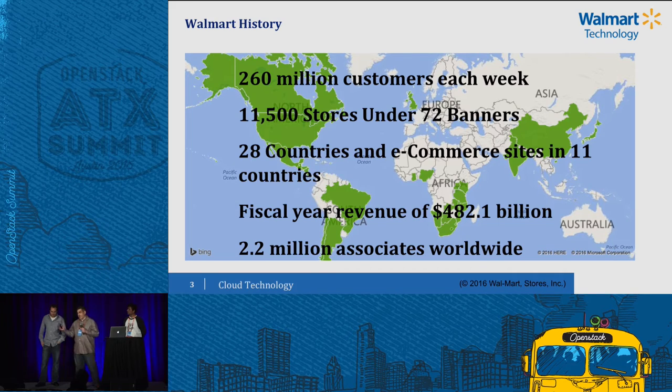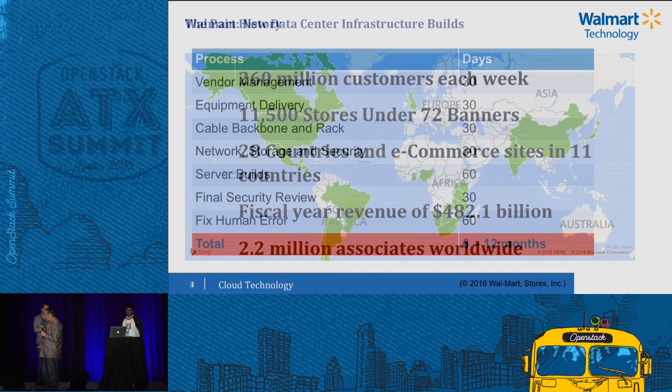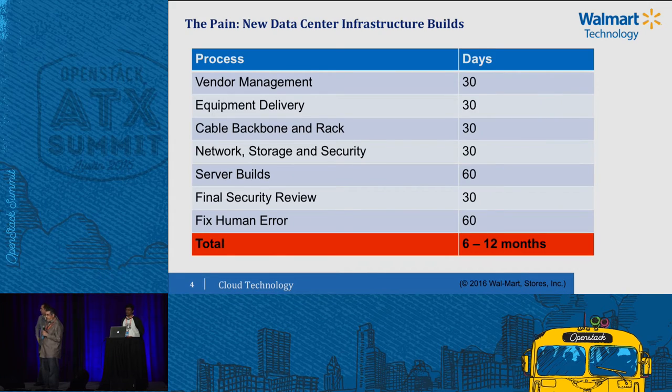First slide: Walmart's big. We're all reminded of this. 2.2 million associates — we're bigger than some countries. The reason we bring this up is because as a large company, we also have large processes. This is not how long it takes to do new compute anymore, but when I came in five years ago, it was pretty bad. For the compute, each team had to be hit in order. Suffice to say, it could be six months, sometimes a year, before you actually got the compute on the floor.